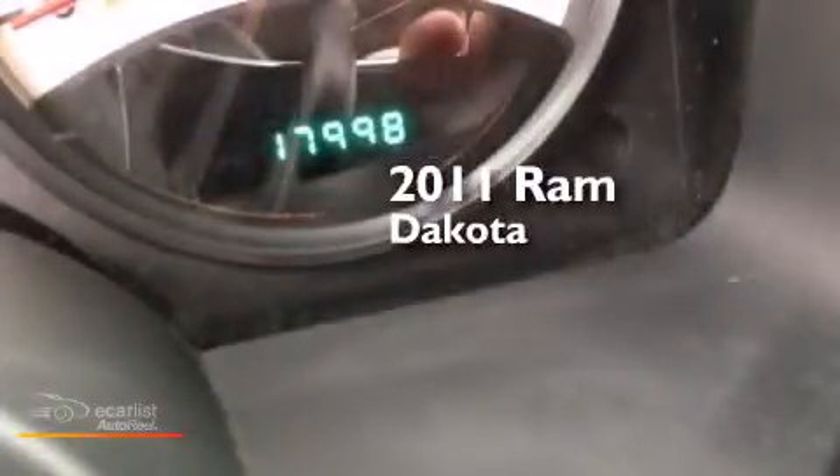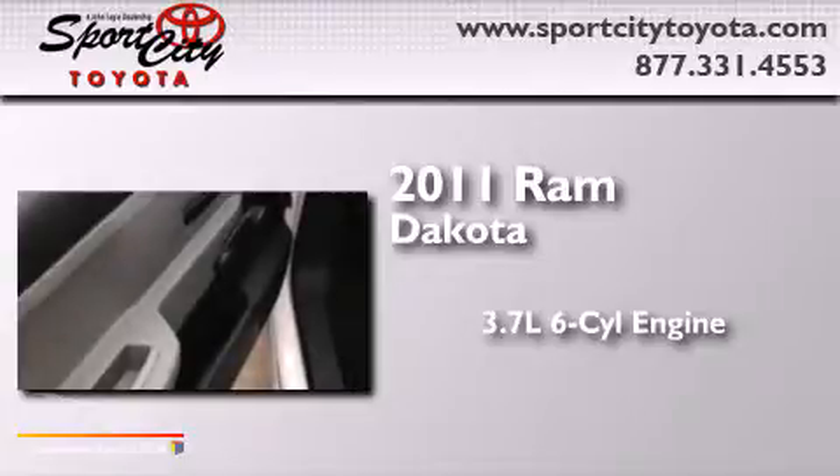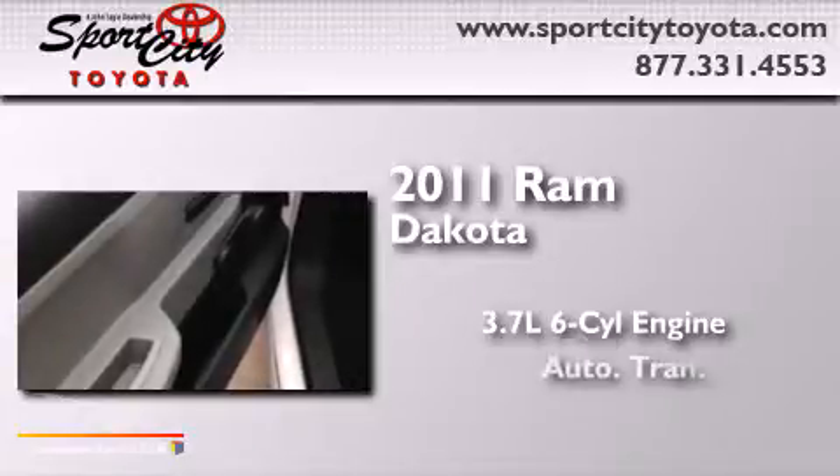This is a 2011 Ram Dakota. It features a 3.7-liter six-cylinder engine and an automatic transmission.